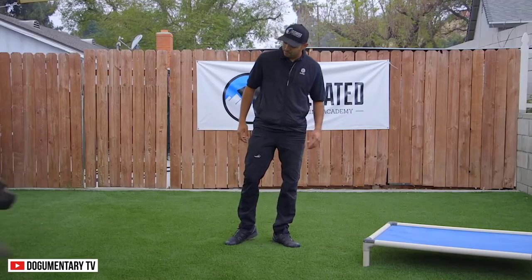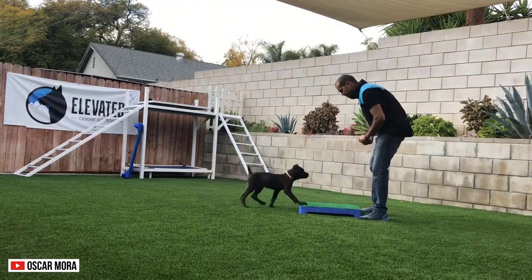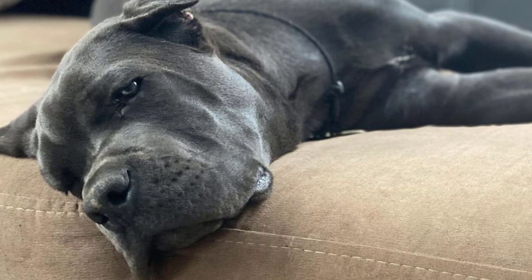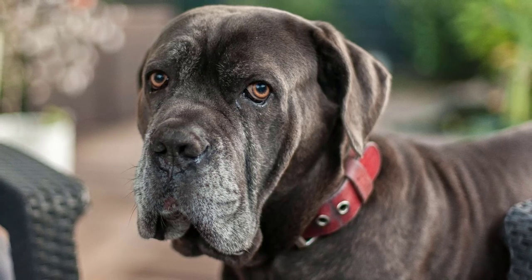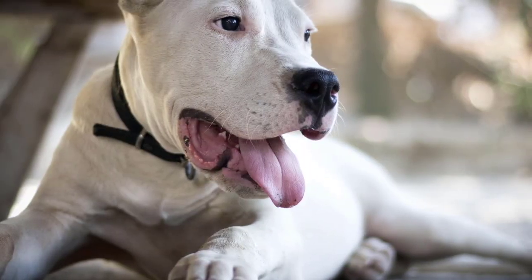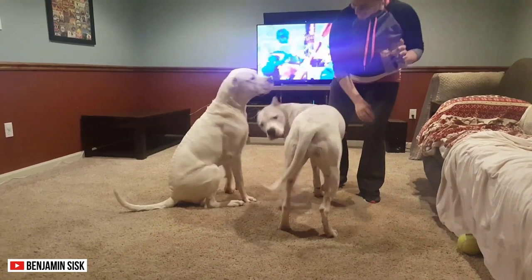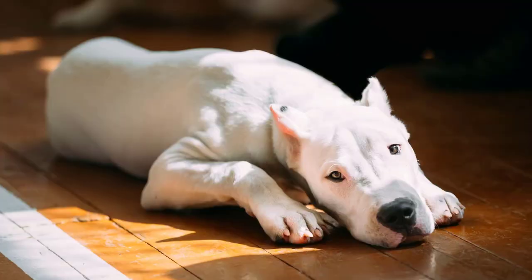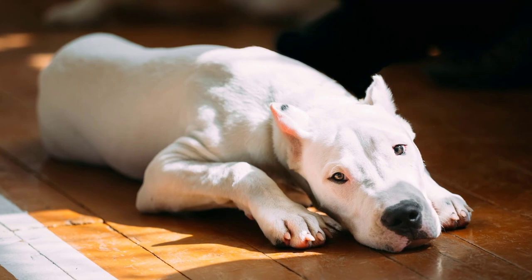Trainability. When it comes to trainability, Cane Corsos are more submissive to command. They can learn basic dog etiquette as a pup, like sit and stay. However, since they tend to be dominant, they can be stubborn. They will try to control you, and sometimes they even test you to see how far you're willing to tolerate their behavior. The Dogo Argentino, however, is more difficult to train. But with patience and firm handling, you can teach them basic tricks. Remember to remain respectful to the breed while training. Some make the mistake of applying derogatory means for discipline, which will only make your dog more aggressive.